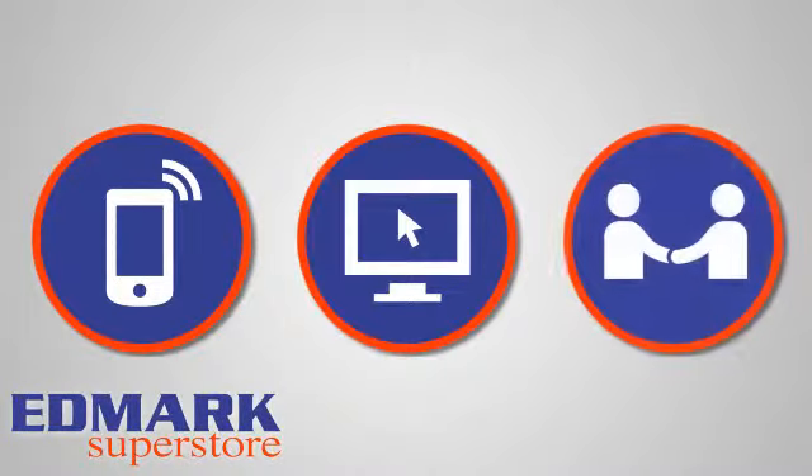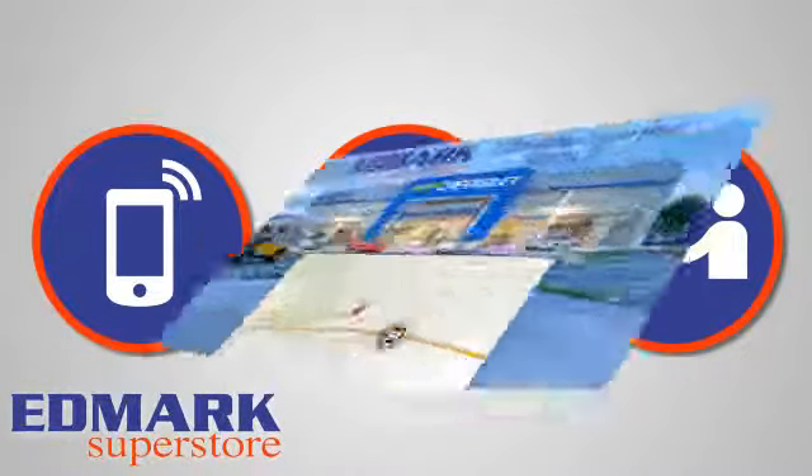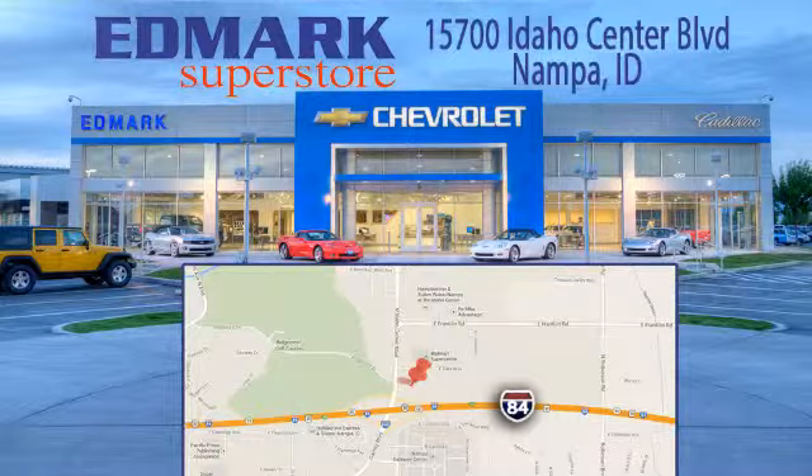Call, click, or stop in today. We're conveniently located at 15700 Idaho Center Boulevard in Napa, Idaho, just 15 minutes from downtown Boise in the Idaho Center Auto Mall.